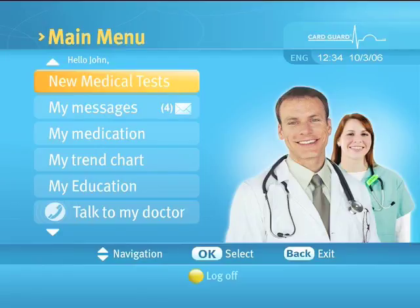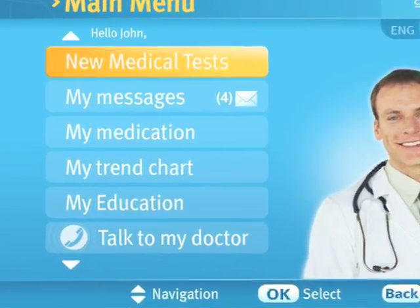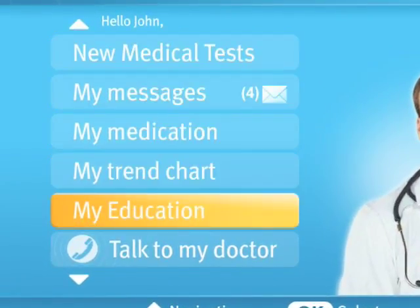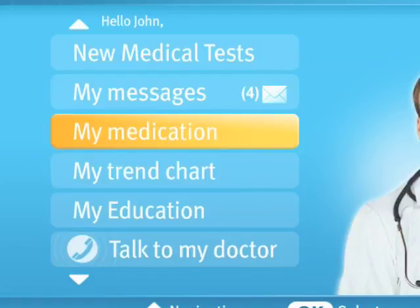If the login procedure succeeds, the main menu will appear. The main menu enables you to select one of six options. You can highlight any of the options using the up and down arrows of the remote control. Select the option with the OK button.